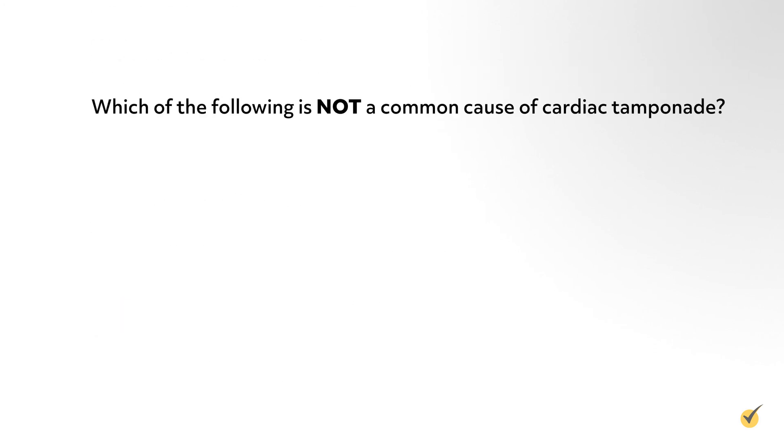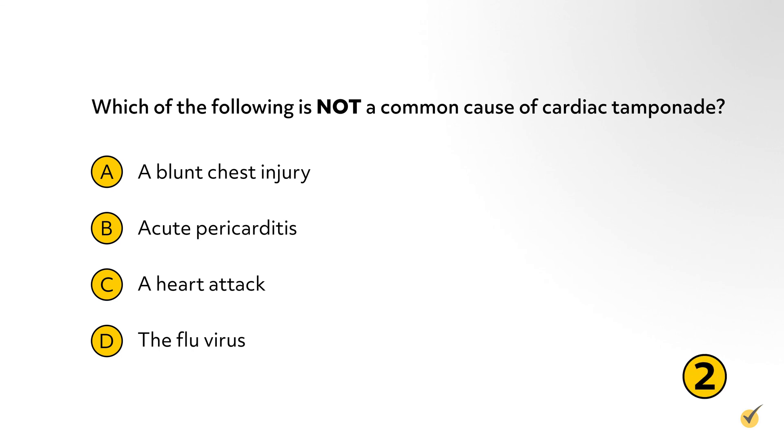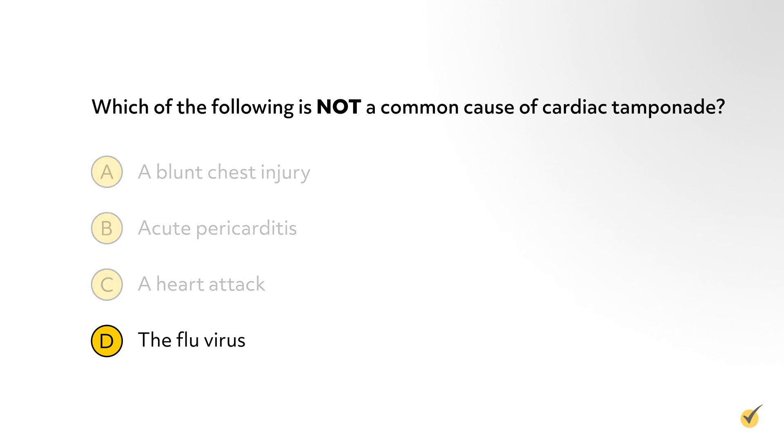Number 2: Which of the following is not a common cause of cardiac tamponade? A. A blunt chest injury. B. Acute pericarditis. C. A heart attack. D. The flu virus. The correct answer is D. Cases of cardiac tamponade in patients with the influenza virus are very uncommon and are thought to be underreported as incidences are not well known.